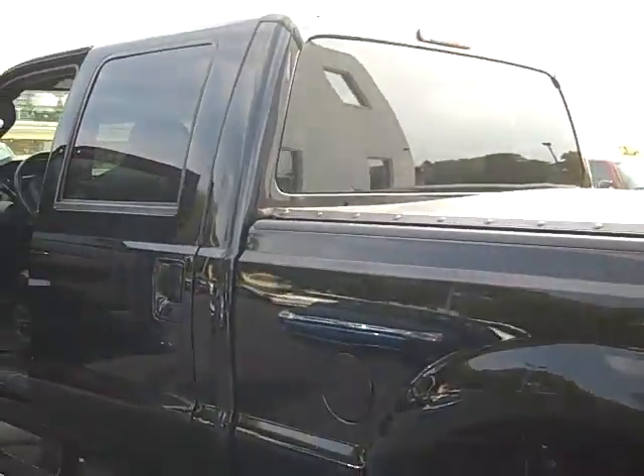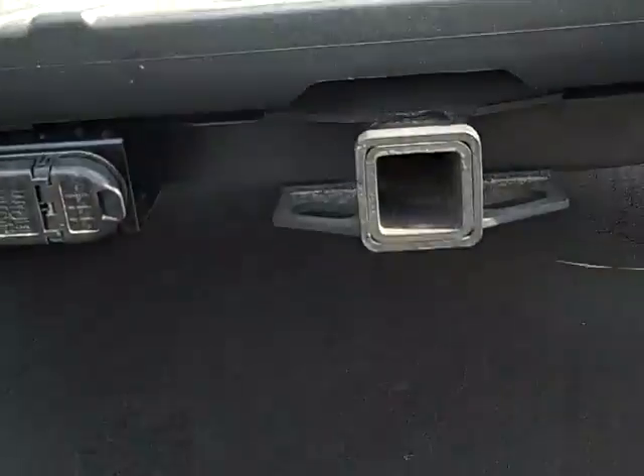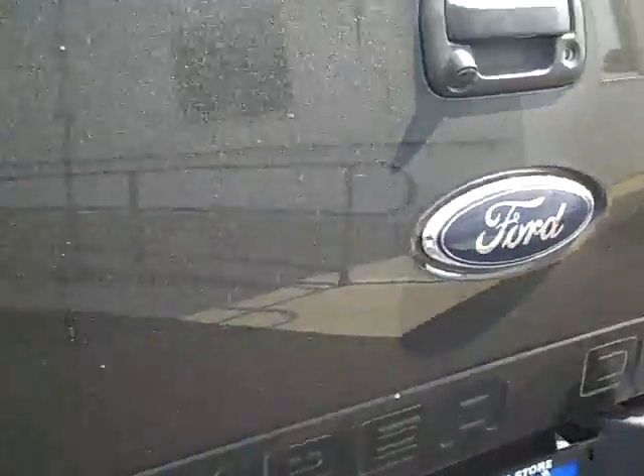As you move down the driver's side you'll see it does have your soft tonneau cover. It's got your class three Reese hitch with your four and seven pin trailer hookups. The bed is in excellent condition with just a couple of scratches. It's got a locking tailgate with a reverse backup camera which shows on the screen in the rear view mirror.